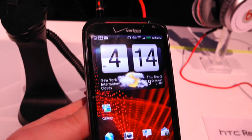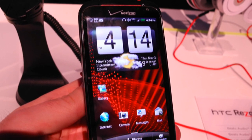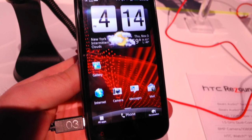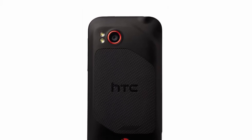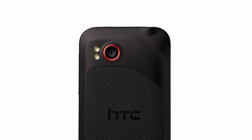Externally you'll find a 4.3-inch display with a resolution of 1280x720. This matches the new Samsung Galaxy Nexus, but since it's on a smaller display the pixel density should be nothing short of fantastic. You'll also find a rear-facing 8MP camera with an f/2.2 aperture, dual LED flash, and 1080p video capability.